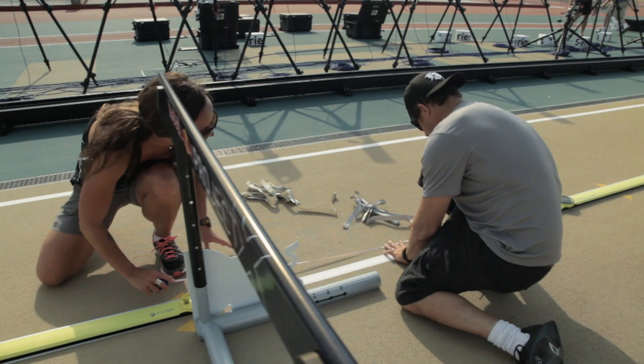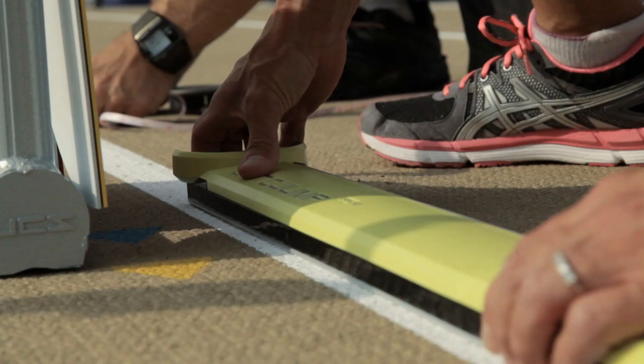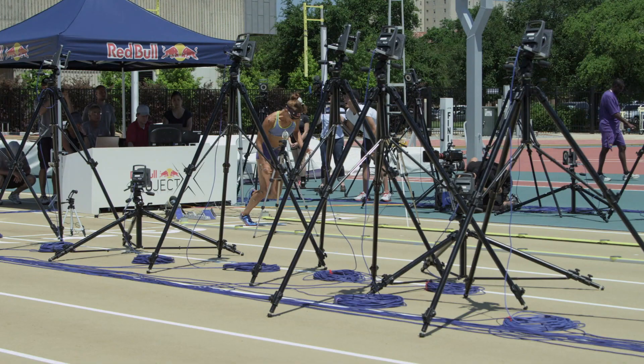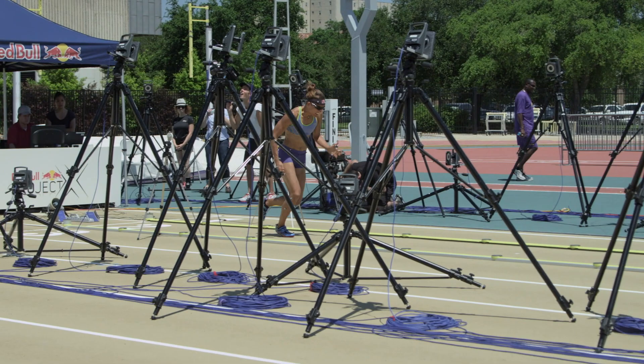The OptoJump that we have laid out on the track is really a 2D system that allows us to look quickly at simple things like stride length, contact time, and flight time. That provides almost instantaneous feedback and gives us a quick insight into what's going on with Lolo as she's running down the track.